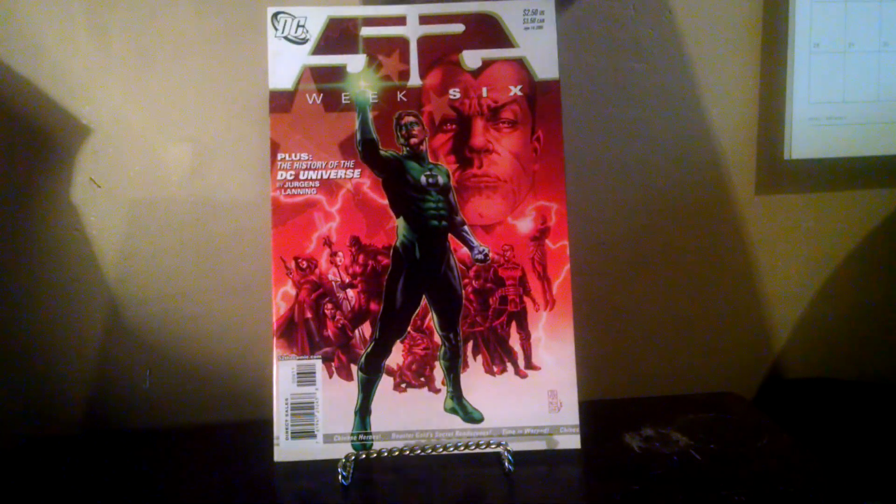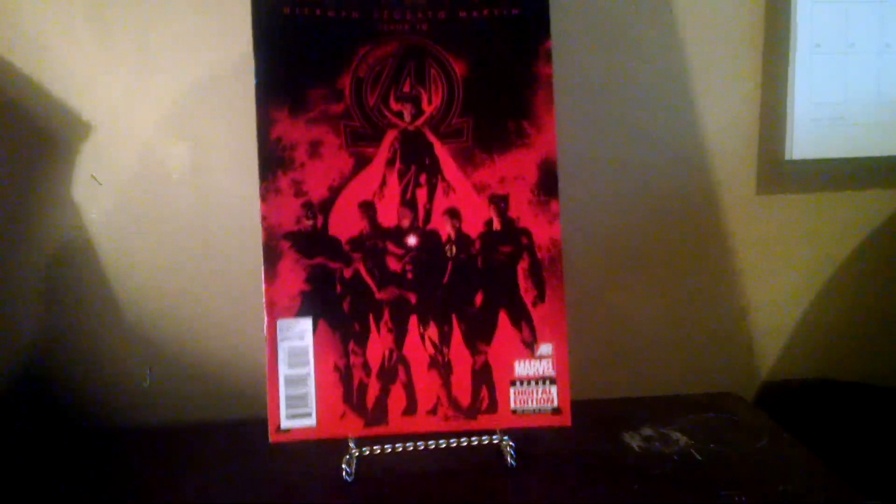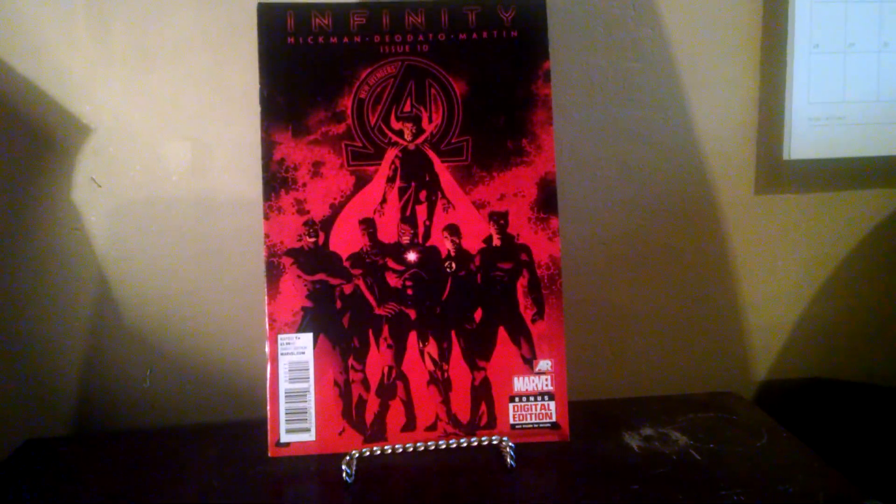Grabbed this for $0.50 — 52 Week number six. I'm pretty sure it's a first appearance. I don't remember off the top of my head whose first appearance, but I think it's like a $5 to $10 book. I've been watching a lot of Doom's videos and I keep finding these — The New Avengers number 10 from the Infinity storyline. It's a first appearance of Thane, Thanos' son. Kind of a spec play really. I paid $0.50 for it — it's like a $5 to $10 comic, maybe a little bit more if you're lucky.